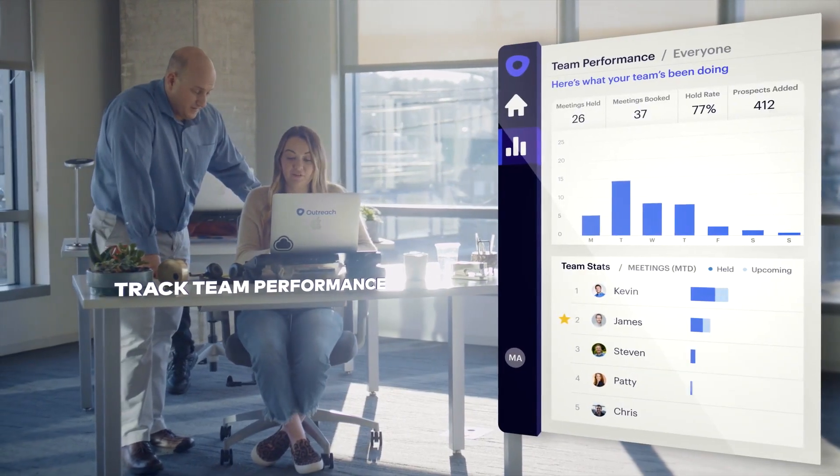A platform to test different messages and approaches to optimize your content for better odds of success. You gain visibility into your sales reps' activity to see what truly works and use that knowledge to make everyone better.